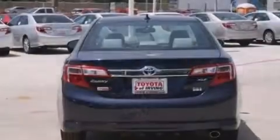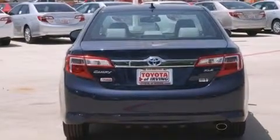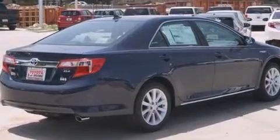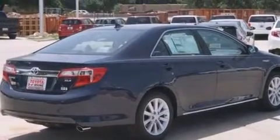Features include traction control and stability control systems, air conditioning with automatic climate control, cruise control, a six-speaker audio system, and a leather-wrapped steering wheel.